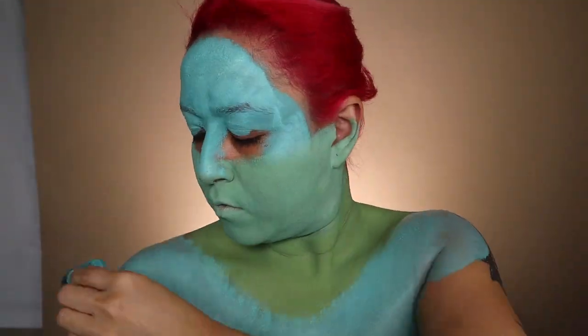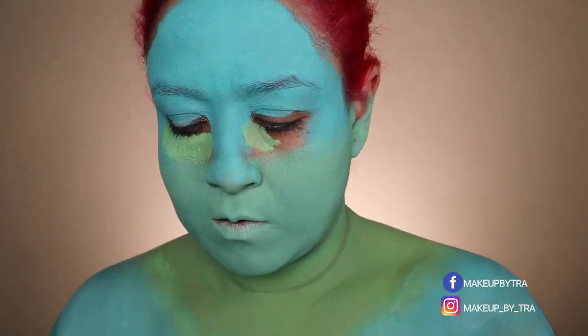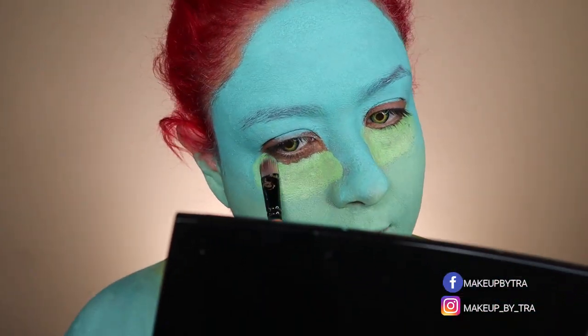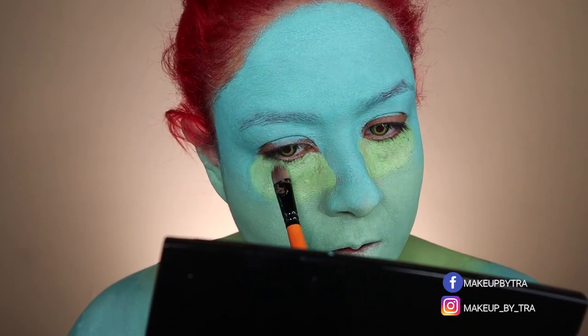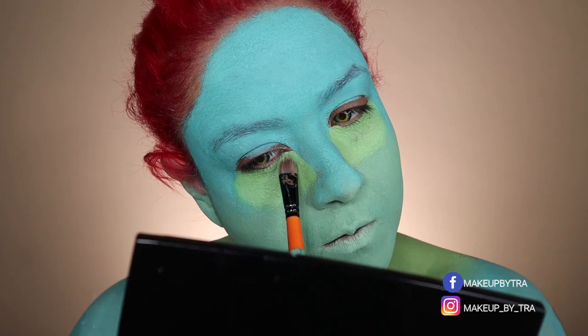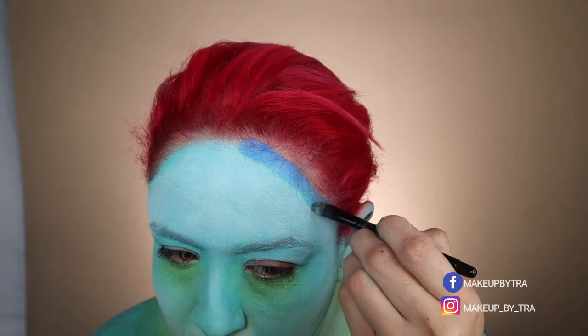I woke up and something in my mind said you need to paint today. This is usually what happens to me when I'm doing the artistic looks — I get an instinct of something that I need to deliver a message. That's how I reflect these messages; they usually come through in my artistic looks.